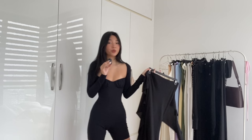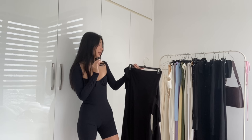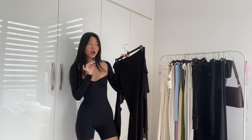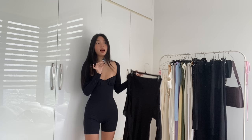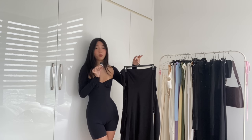Next we have this beautiful dress — we've been going through casual dresses, but now we have something for a special occasion. Something eye-catching that will make you feel hot, powerful, and elegant. This is from Imgia and it's so beautiful — the flowy fabric, the backless design. It's such a statement dress that you only need to pair with a simple strappy heel or a pointy toe heel and you're good.